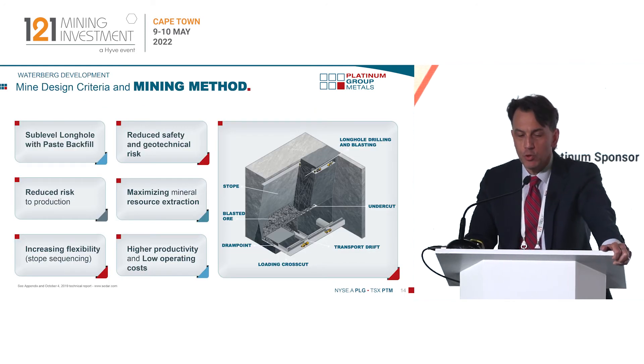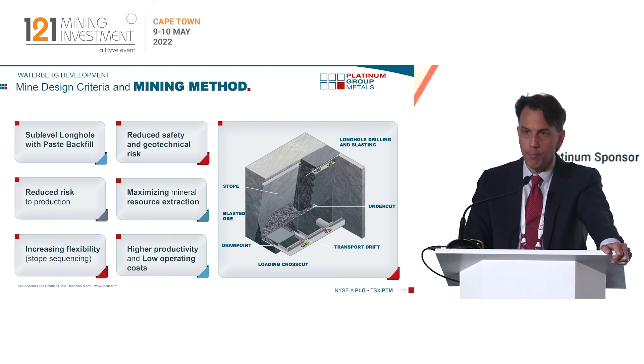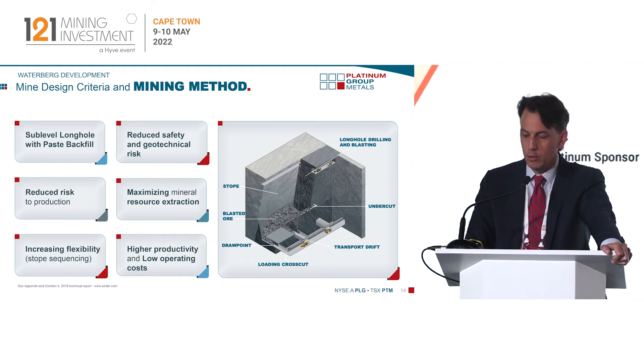On the mining method: most of you will know that the traditional platinum mines in South Africa are highly labor oriented. The Merensky and UG2 layers are extracted using conventional jack leg mining, which tends to be very volatile, very expensive and very inflationary. Waterberg will be mined sub-level long hole with paste backfill — you can see the stope diagram there. We're looking at up to 100 meter stopes, with the advantages being safety, bulk production and low operating cost.